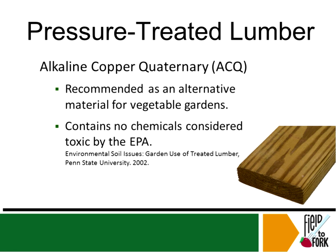Today, the type of pressure-treated lumber you'll find at a lumber store for residential use is ACQ lumber — alkaline copper quaternary. They just boosted up the copper. It's recommended as an alternative material for vegetable gardens and contains no chemicals considered toxic by the EPA. So there's nothing to be scared about — just make sure it's modern ACQ lumber, and I highly recommend its use in vegetable gardens.